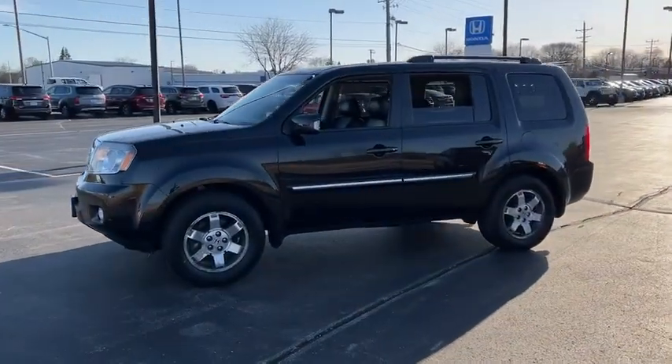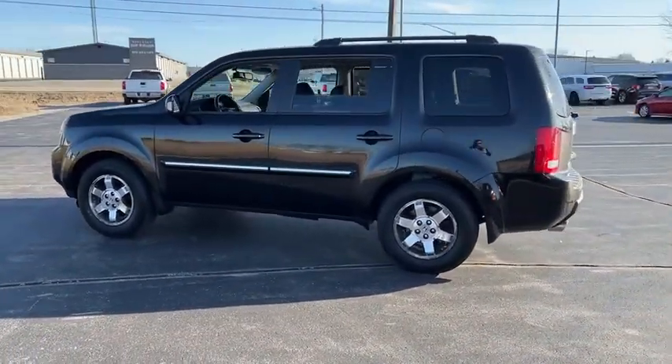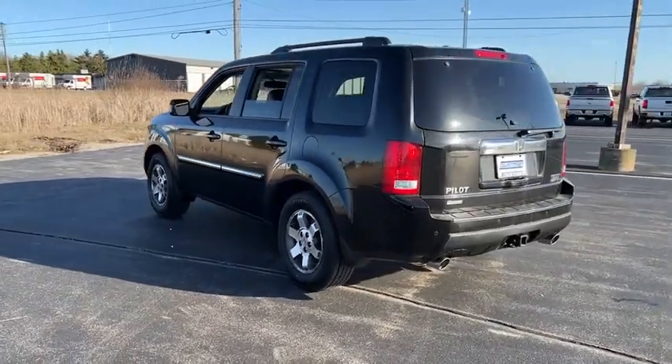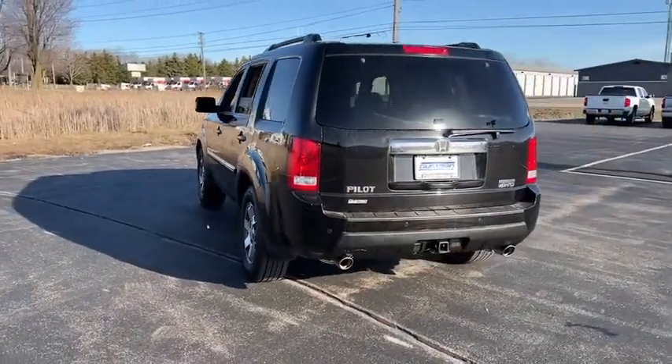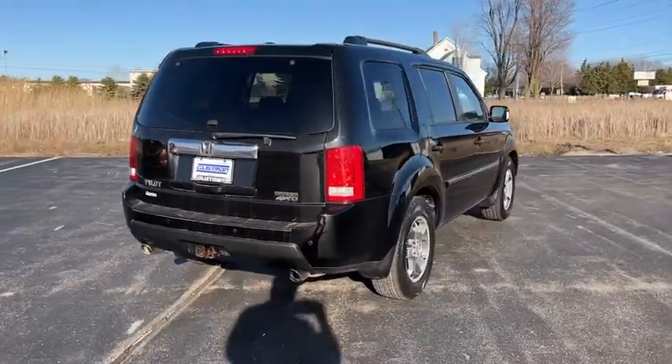This vehicle has less than 120,000 miles. Here are some of this vehicle's great options: four-wheel drive, tire pressure monitor, tow hitch, heated mirrors, aluminum wheels, power liftgate, brake assist, traction control, stability control, and daytime running lights.